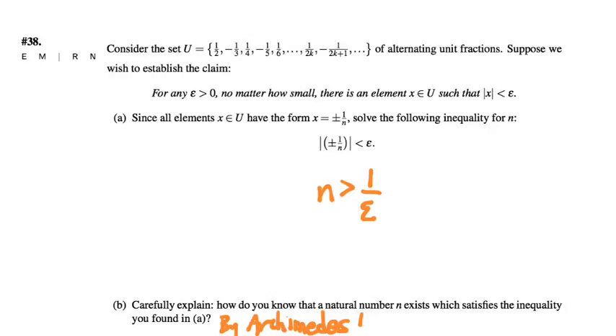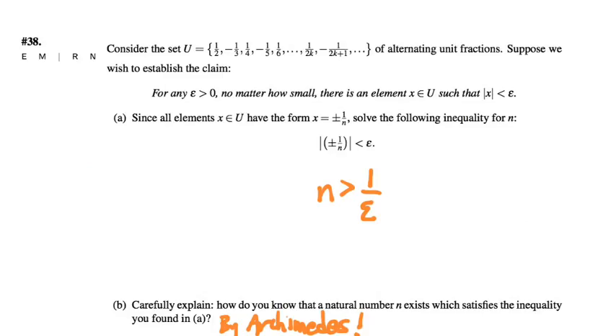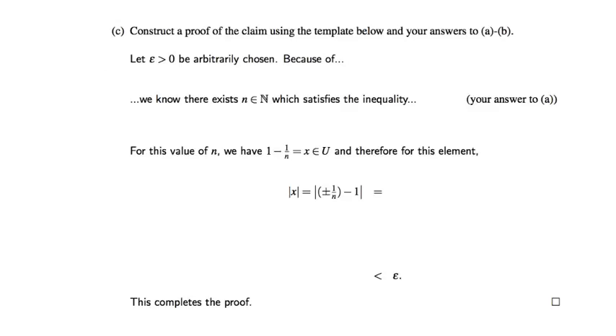The Archimedean axiom tells us that no matter what real number we choose — no matter how large — we can find some natural number bigger than it. If epsilon is very small, 1 over epsilon is going to be very large, but no matter how large, the Archimedean axiom guarantees there exists a natural number bigger than it. That's the engine of this proof. Those are the two pieces from parts A and B. Now let's take a look at part C — the structure of the convergence proof.